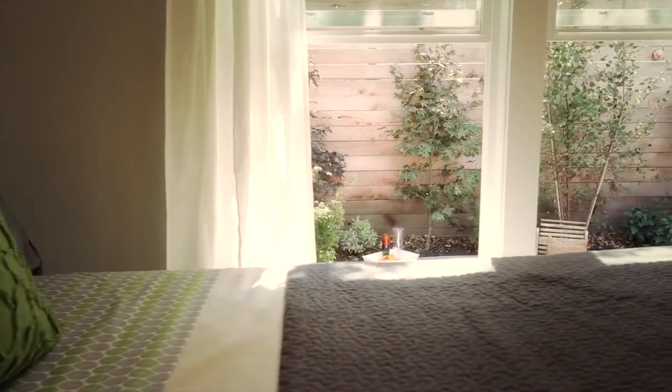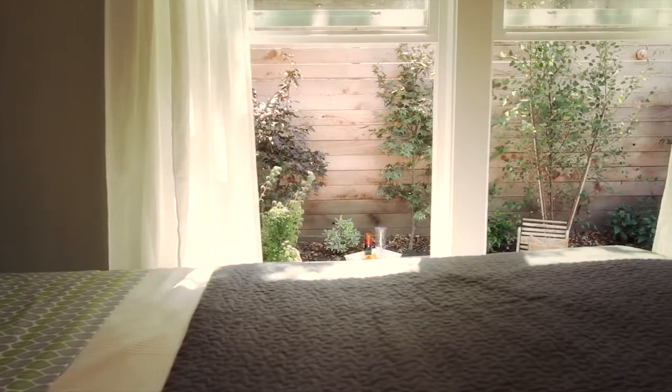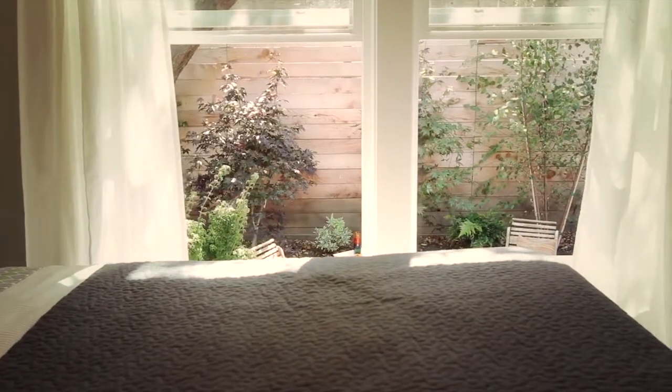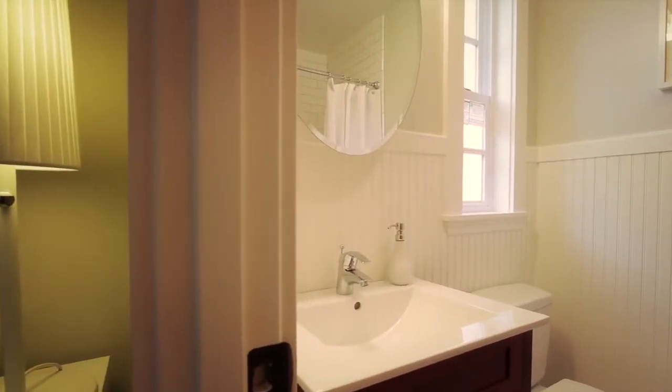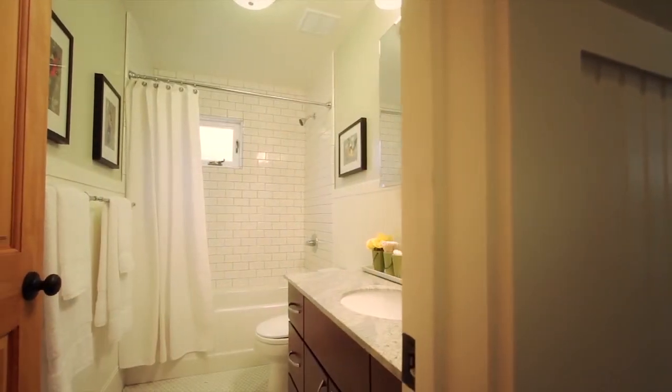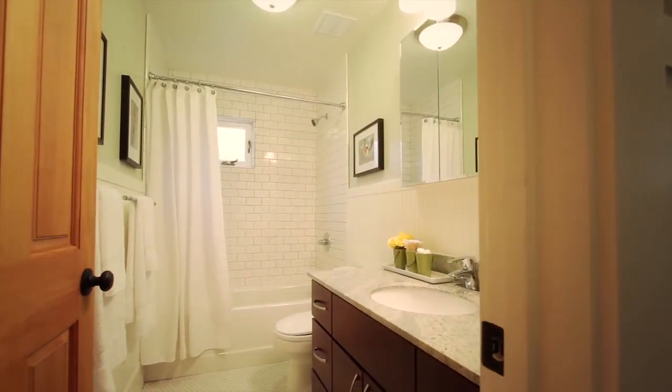The great thing about having the living area in the center of the house is that it affords the maximum amount of privacy between the two bedrooms. The rear bedroom faces out onto the beautifully landscaped back patio and has a new ensuite bath. The second bedroom is big and bright and has a large closet. The second bath is also all-new with a large tub, designer tile floors and stone counters.